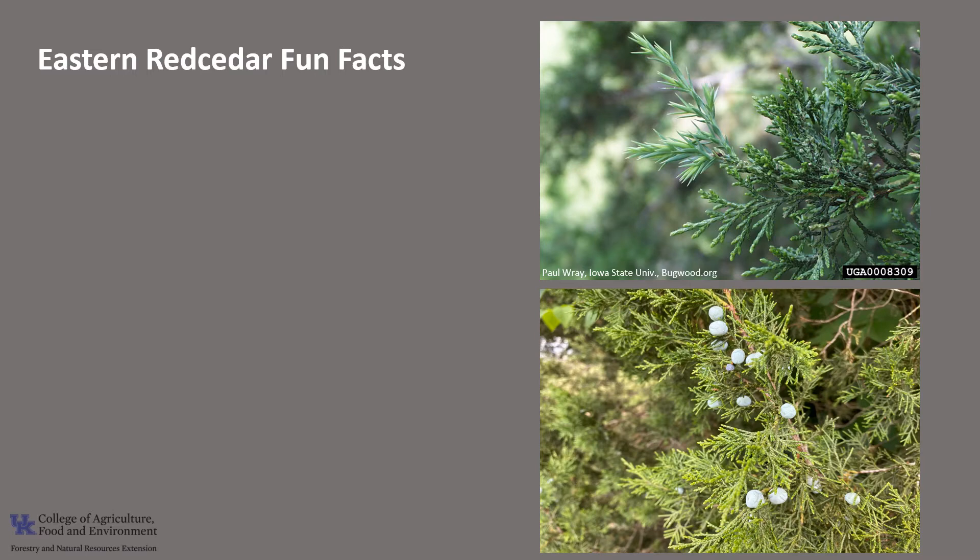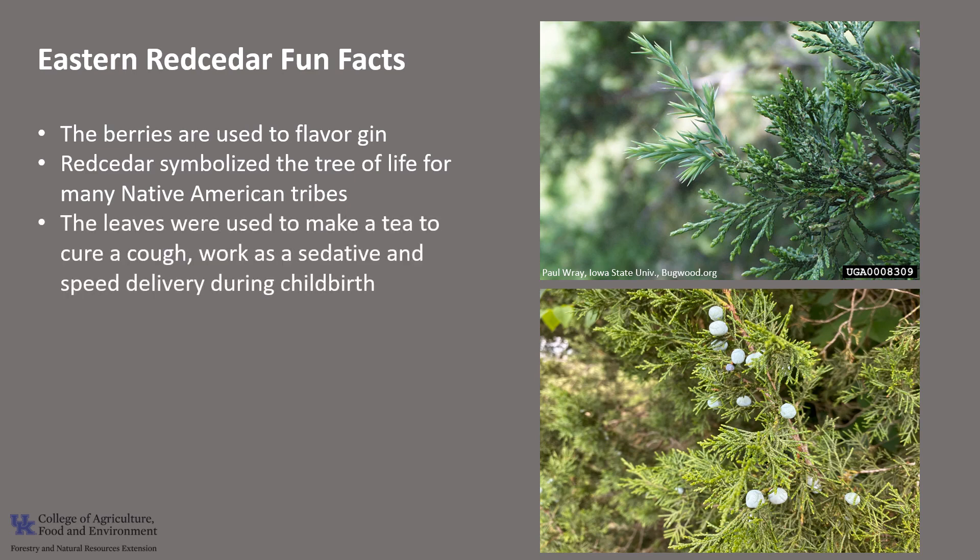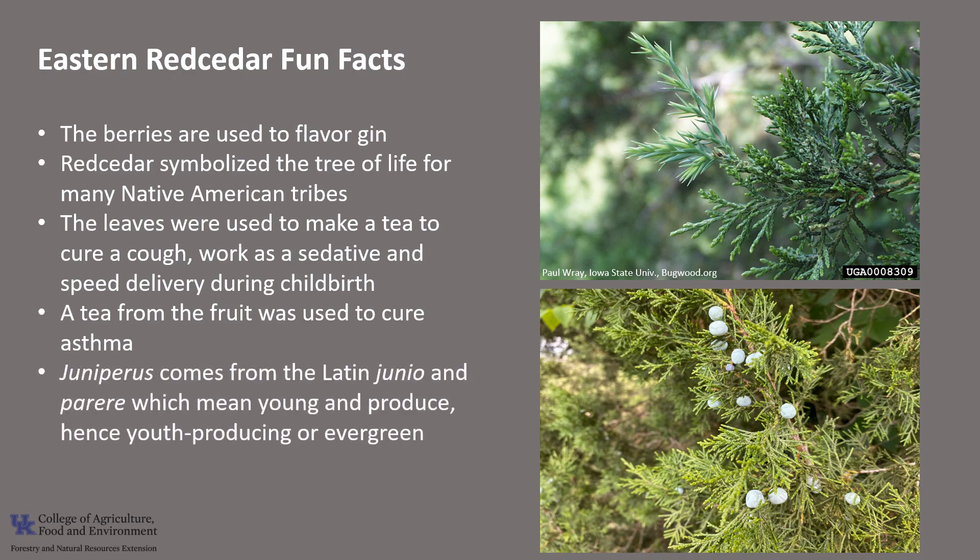Now for a few fun facts about Eastern Red Cedar. The berries of juniper trees are used to provide gin with its characteristic flavor. Eastern Red Cedar has had many historical uses. For numerous Native American tribes, the Red Cedar tree symbolized the tree of life, and it was burned in sweat lodges and in purification rites. For many tribes, the leaves were steeped to make a tea to cure a persistent cough, to work as a sedative, and to speed delivery during childbirth. Other tribes also made a tea from the fruit to cure asthma. The scientific name, Juniperus, comes from the Latin junio and parii, which mean young and produce, hence youth producing or evergreen.